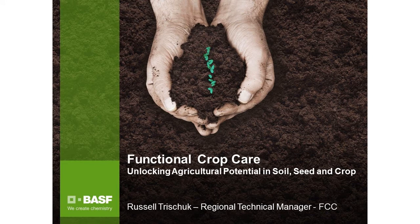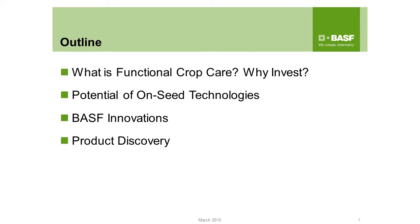Thanks for that introduction, Mark, and thank you for the opportunity to speak here today. In my section of the webinar, I'm going to give everybody some insight into what functional crop care is — that's an internal name that BASF has given — and what I'm responsible for managing. Then I'll go through why BASF has chosen to invest in functional crop care and more specifically in on-seed technologies, and some of the products we're working on that you can expect in the next two to five years.